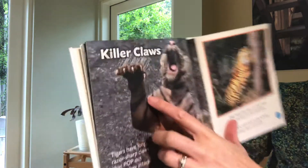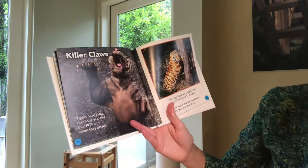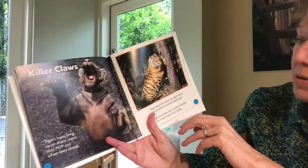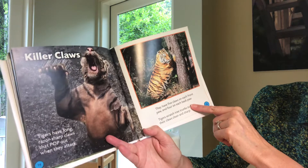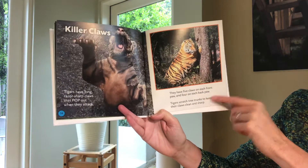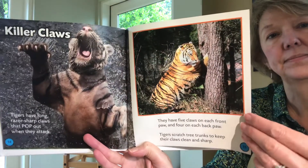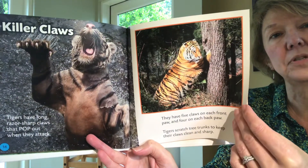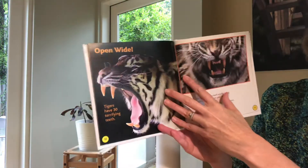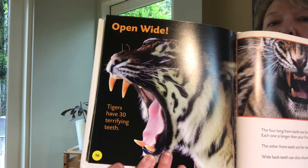Killer claws. Wow, can you see those? That's amazing. Tigers have long razor-sharp claws that pop out when they're ready to attack. They have five claws on each front paw and four on each back paw. Tigers scratch tree trunks to keep their claws clean and sharp. You'd want your claws sharp so you can really grab whatever you're hunting for fast, wouldn't you? Look at those pictures — look at those teeth. No wonder they can grab other animals.